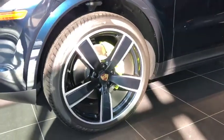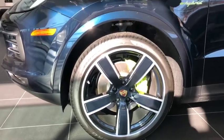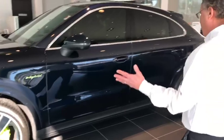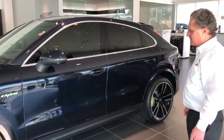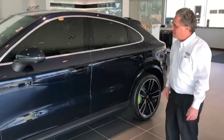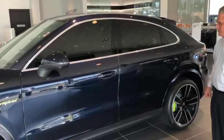Notice the signature brake caliper in neon green. The car itself is in midnight blue metallic and features the silver finish trim around the windows.